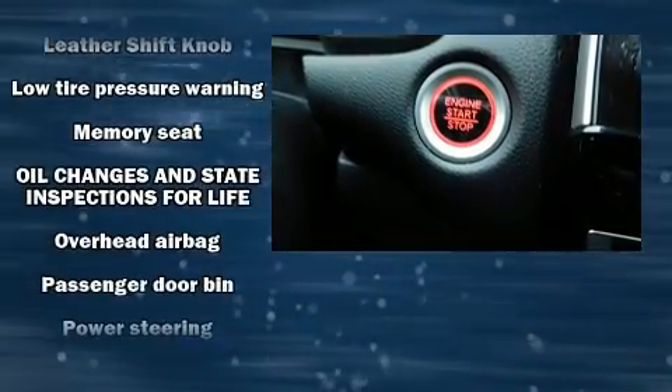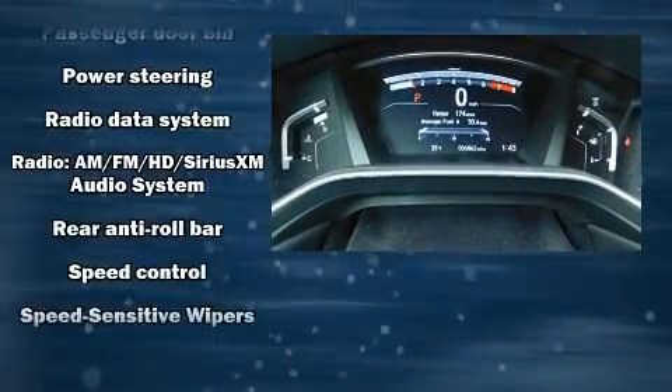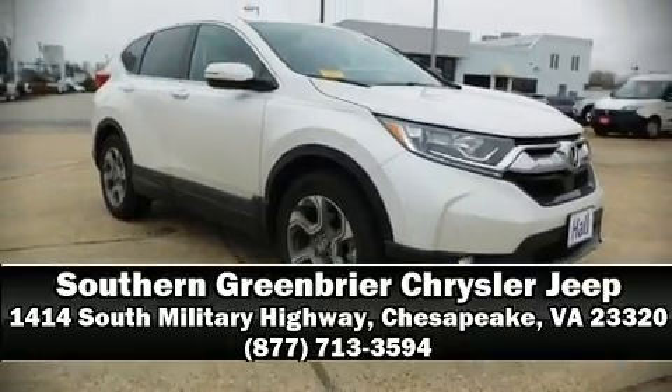Additional safety features include four-wheel disc brakes with ABS. A Carfax history report indicates just one previous owner. Our knowledgeable sales staff is available to answer any questions you might have — stop by our dealership or give us a call for more information.